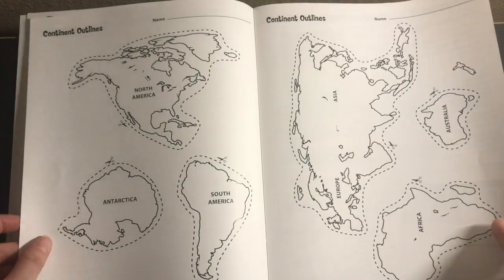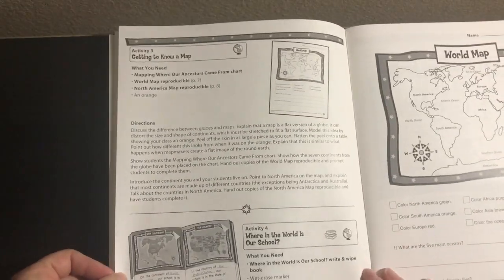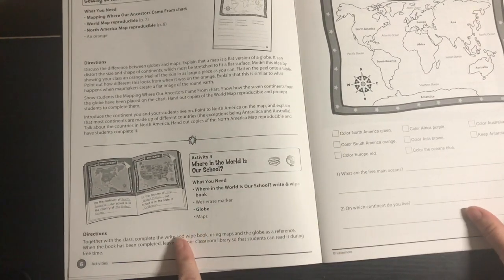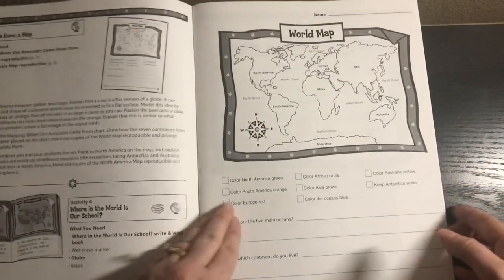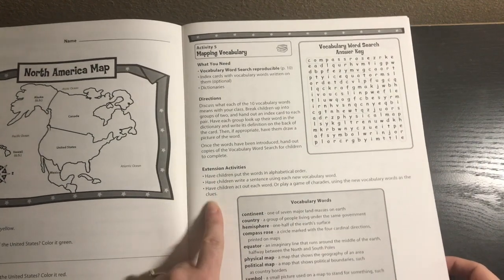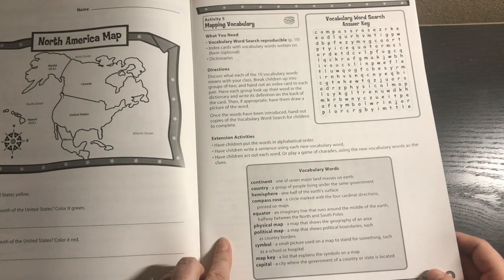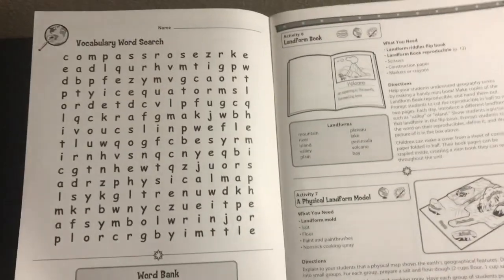Then we have the reproducibles. Activity three is getting to know a map. Activity four is where in the world is our school — you might want to change that to where in the world is our house. Then we have mapping vocabulary, and sometimes there are extension activities like having children put the words in alphabetical order, write a sentence using each new vocabulary word, or act out each word and play a game of charades.